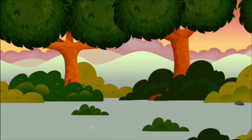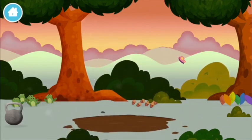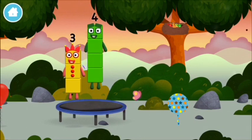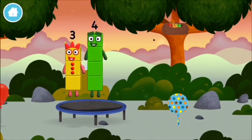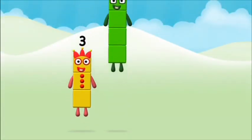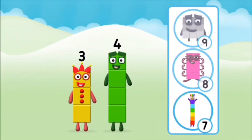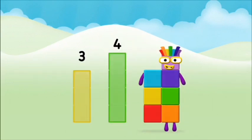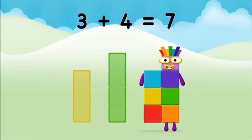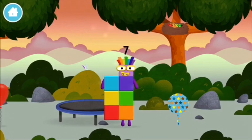Welcome to Numberblocks Hide and Seek! Let's go — where are all of the numberblocks? Which numberblock do you think adding these together will equal? Well done, you were right! Now add the numberblocks together: three plus four equals seven. Congratulations, you made numberblock seven — you made a new numberblock!